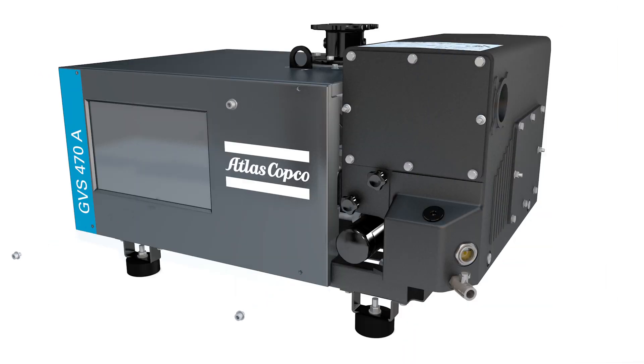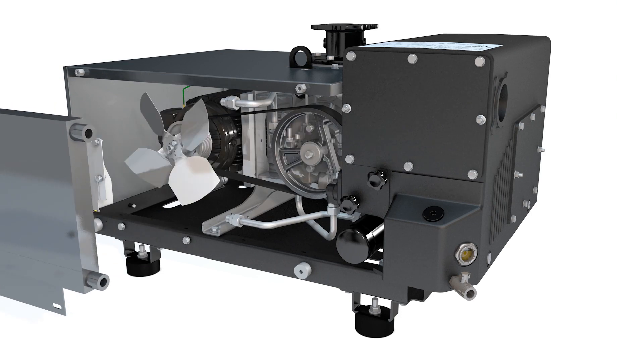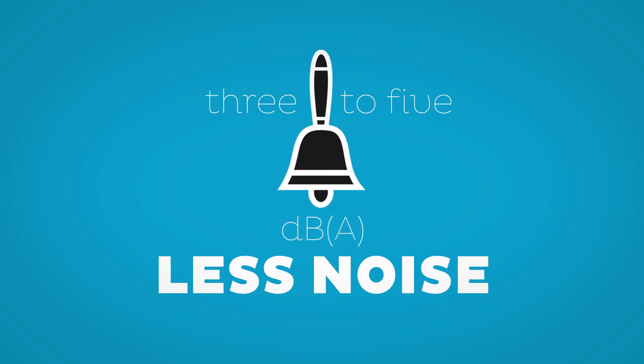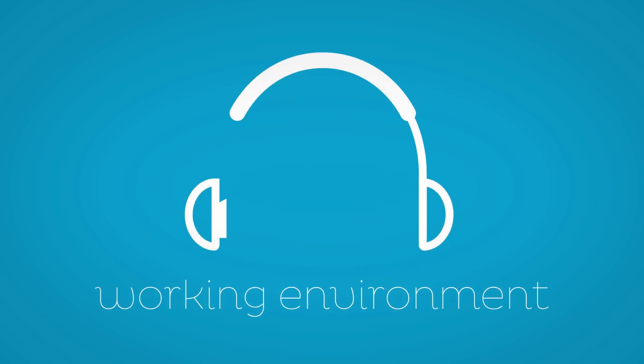Another benefit worth shouting from the rooftops is how silent this pump is. You won't have to cover your ears with the GVSA series — three to five decibels less noise. Your working environment will be a lot more pleasant.